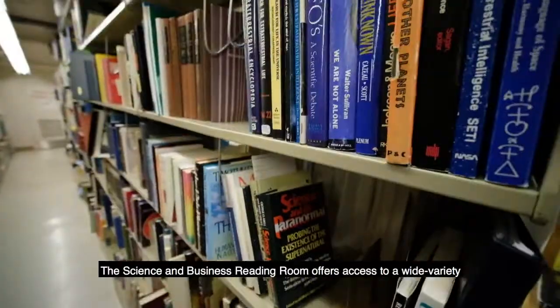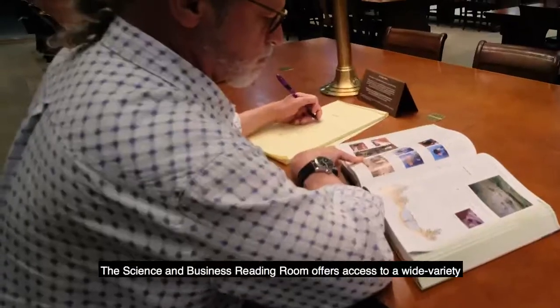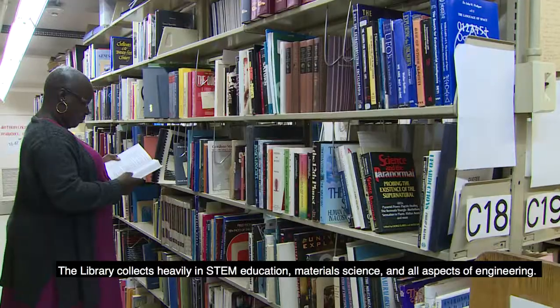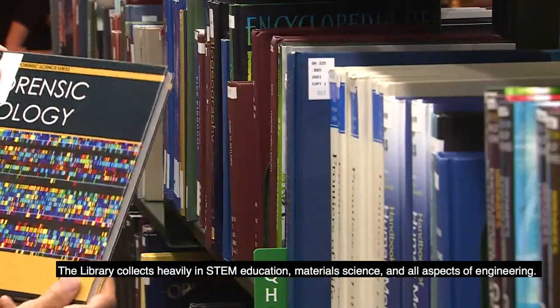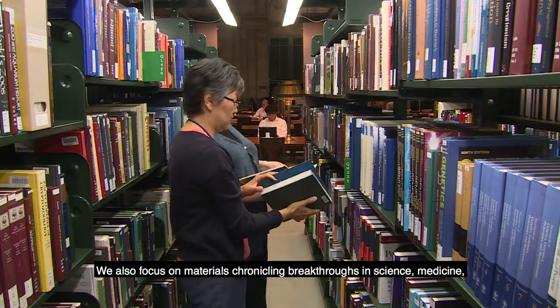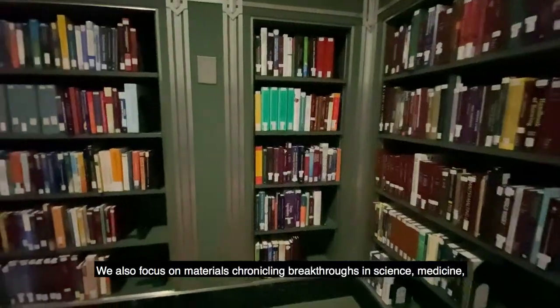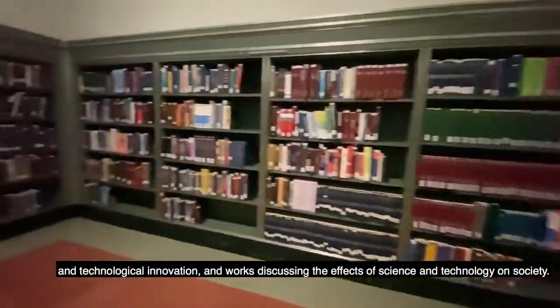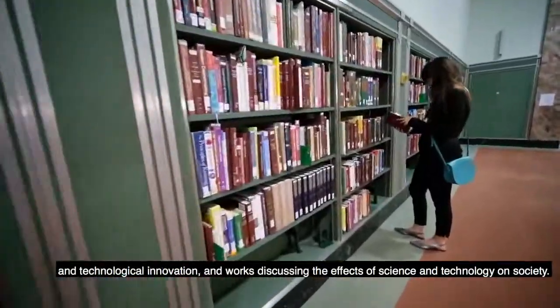The Science and Business Reading Room offers access to a wide variety of materials related to science, business, and technology. The library collects heavily in STEM education, materials science, and all aspects of engineering. We also focus on materials chronicling breakthroughs in science, medicine, and technological innovation, and works discussing the effects of science and technology on society.